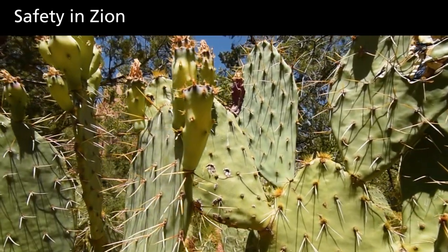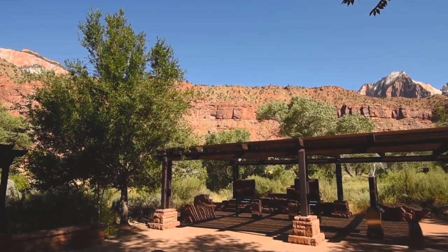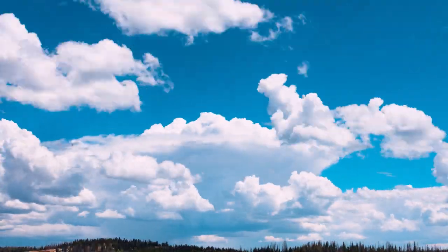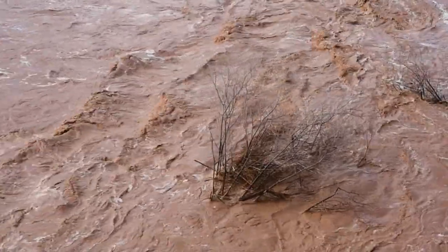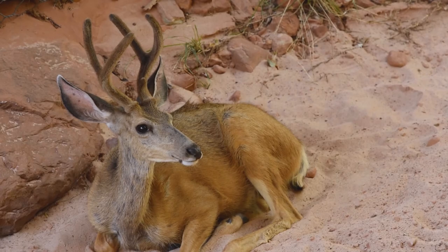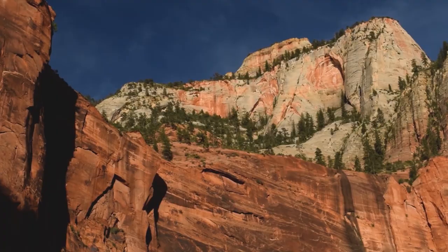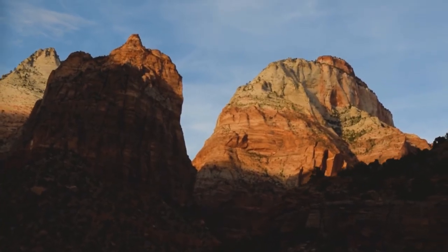The desert is an extreme environment. Carry enough water and drink it. Seek shade or head indoors during the heat of the day, and plan outdoor summer activities in the morning. Strong thunderstorms are common throughout monsoon season, which occurs from July to September, and can cause flash flooding in narrow canyons — floods can occur at any time. Wildlife can cause injury and illness, so keep your distance. Zion sits at an elevation ranging from 4,000 to 8,000 feet, where oxygen concentrations are lower than at sea level — you may fatigue more easily and even experience headaches.